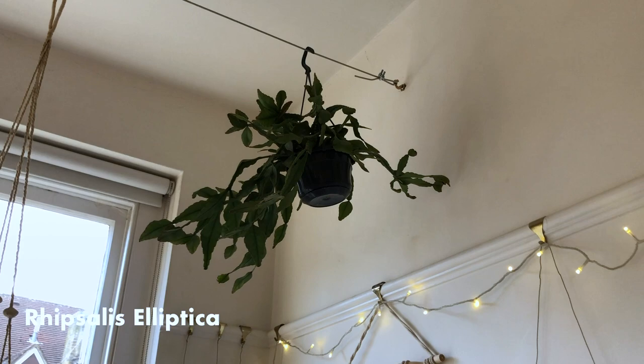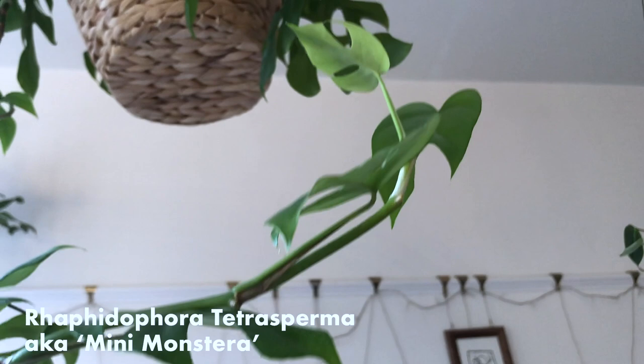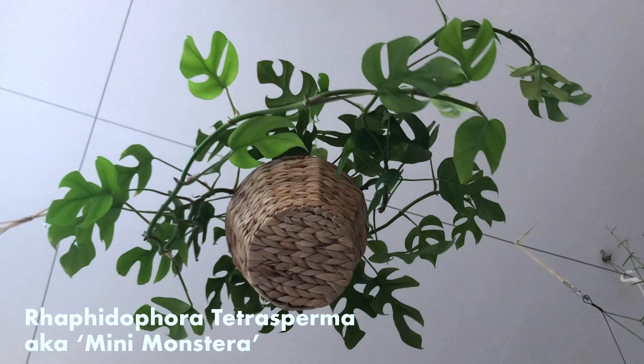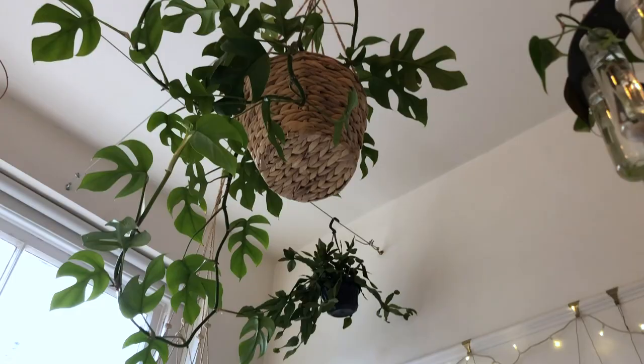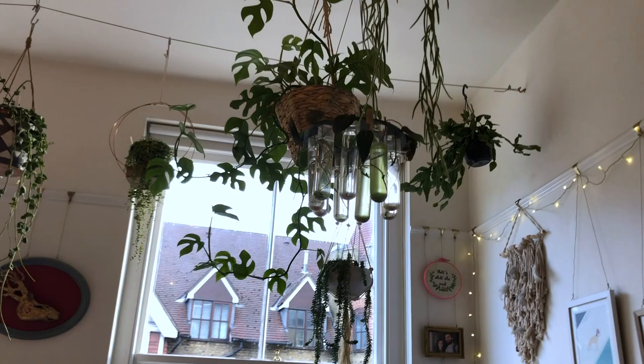You've got the absolute monster that is a Rhaphidophora tetrasperma. I'm 90% sure that this is a tissue culture version, but that doesn't bother me at all. It's just a very happy plant and it just grows like crazy. It gets a lot of direct sun, which I know a lot of people don't recommend, but it's got zero damage and absolutely loves it. I've got quite a few philodendron cuttings in here — a mixture of micans and the Heartleaf. I think there's also a Silver Satin pothos in there somewhere.